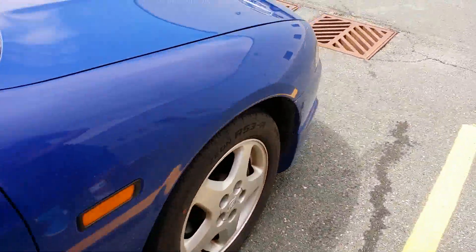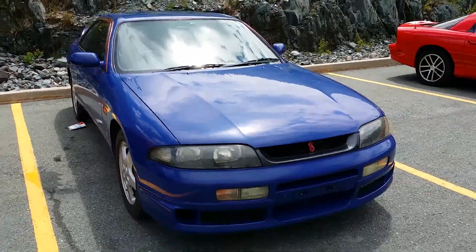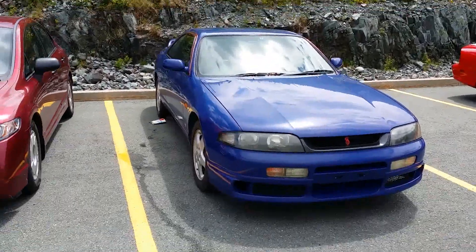We've seen a lot today — after you left your house there was an R32, and you see two R33s and R34s, and I saw an R35 yesterday. Thanks for watching. This is probably the final one we were finding.